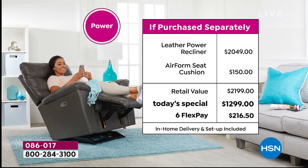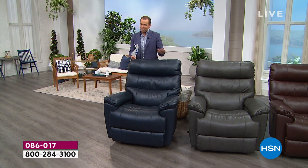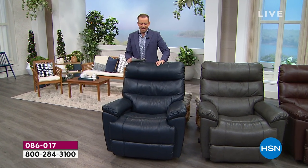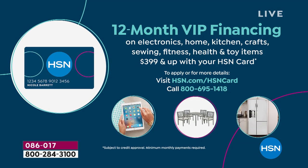Adding in the airform seat cushion at $150, the retail value is basically $2,200. We will save you nearly $900 off that price with today's special, on six FlexPay of $216. Any credit card can do FlexPay — Visa, MasterCard, American Express, Discover — there's no membership, no fee, no club to join. If you have an HSN-branded credit card, we're offering 12 months VIP, bringing it down to $83 for the manual or $108 for the Power XR.